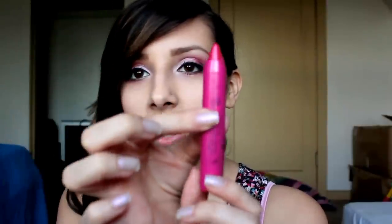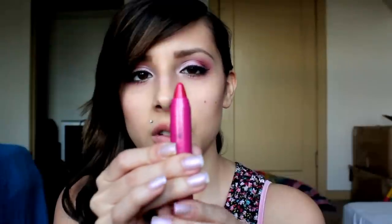One of the things I like about these is the little twisty mechanism at the bottom, so you can twist them up instead of sharpening them.